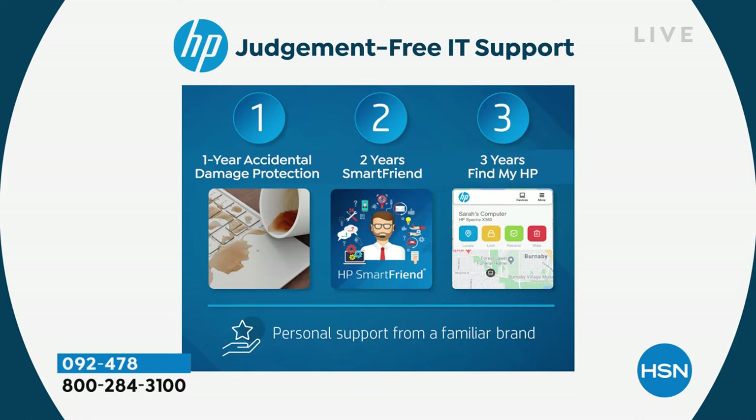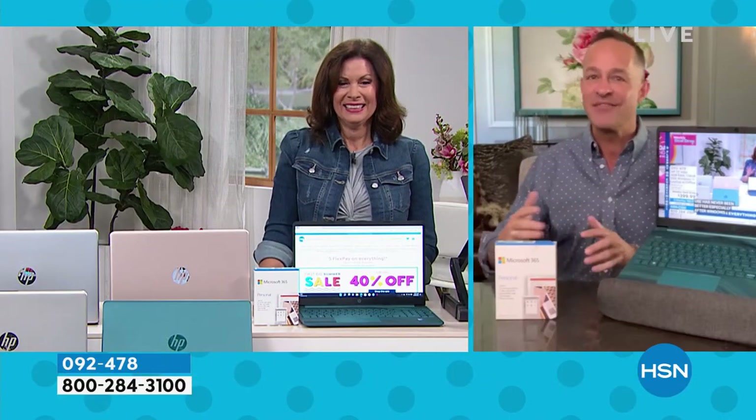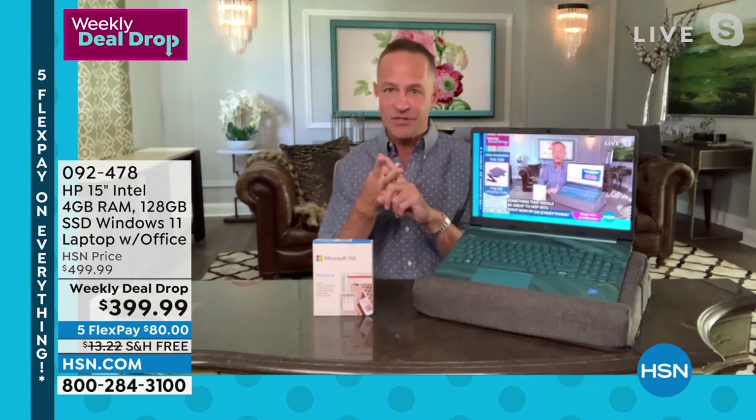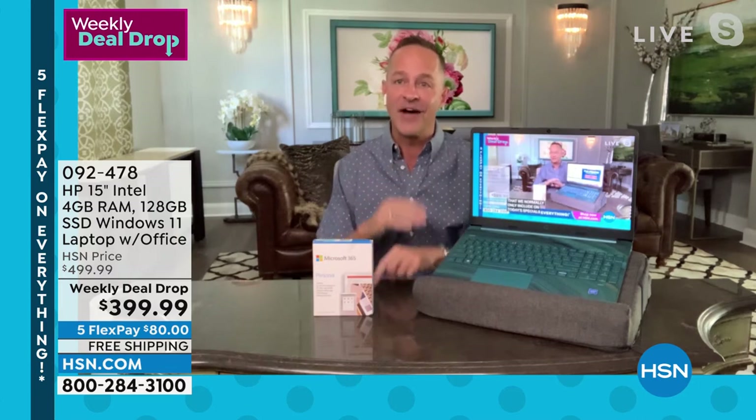By the way, on hsn.com there's a great product called PC Mover that will help you do that — we'd recommend that. Any question you have about Windows 11, using your backlit keyboard, et cetera. You get three years of Find My HP. Our show host Helen Keeney calls this LoJack for your computer — and it kind of is. If somebody steals your computer or you can't find it — whether it's in your locker at the gym or you left it on your desk at work — there's something installed that will help you for three years find your computer. So: one year accidental damage protection, two years HP SmartFriend, three years Find My HP.